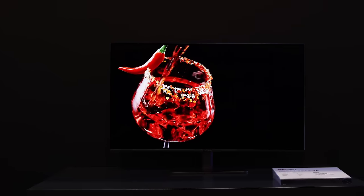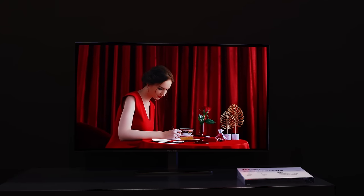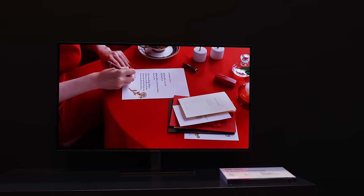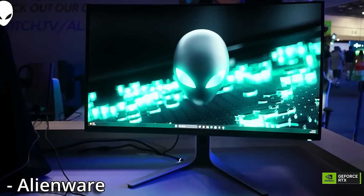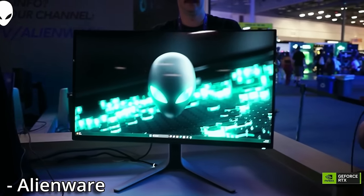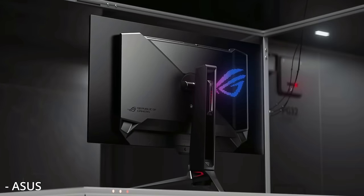Well boys, Christmas has come early and I hope you haven't been naughty because this year's presents are looking pretty wild. Specifically, I'm talking about those 4K 240Hz OLEDs. I'm sure you've heard much about them, especially from me, because nobody's losing it more than me over these monitors. It is like God came down and finally kissed us on the forehead. These monitors are looking really, really good.